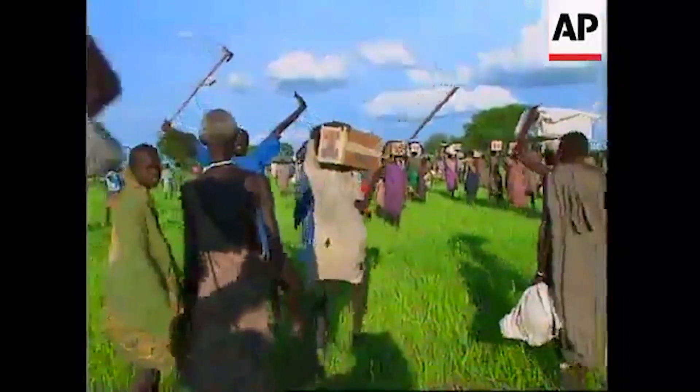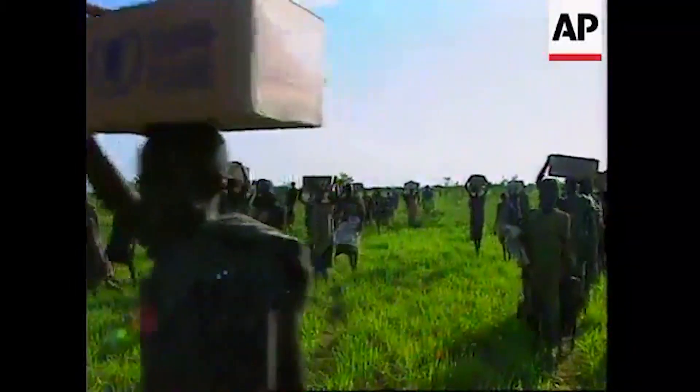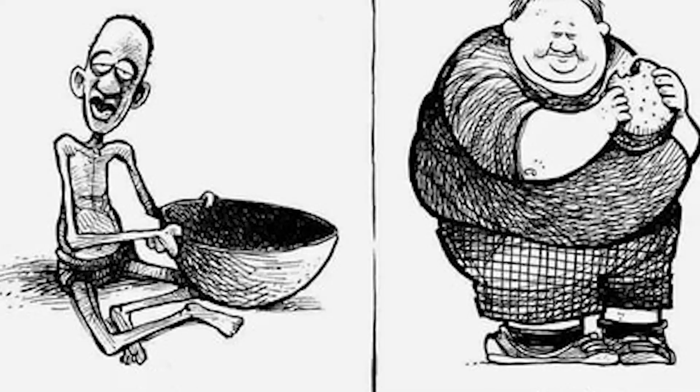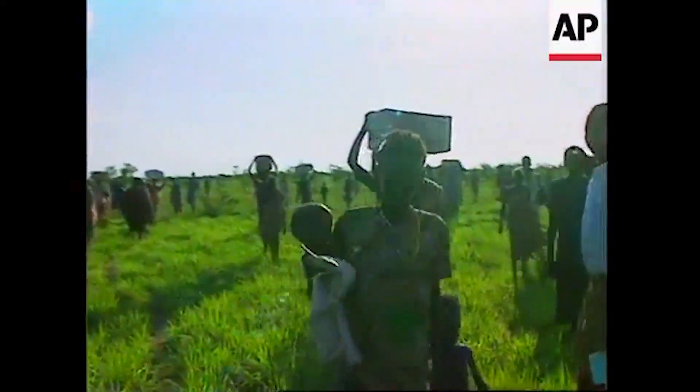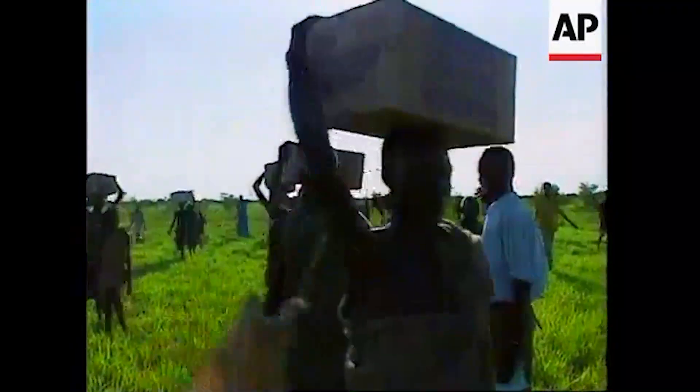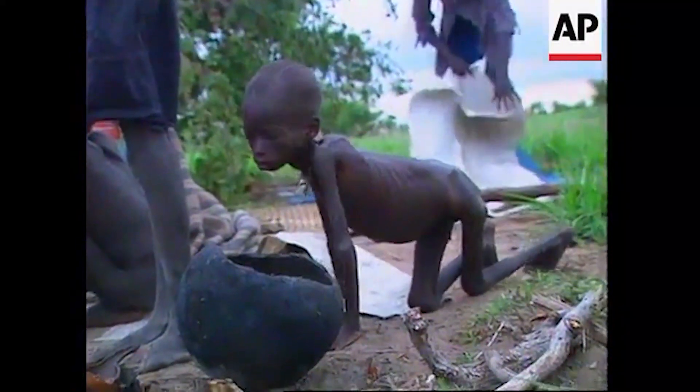Soon, as the food chain would be disrupted, the food supply would become a luxury type of product, resulting in inaccessibility of the poor to the food supply. In this regard, there is a need to immediately prevent this from happening.